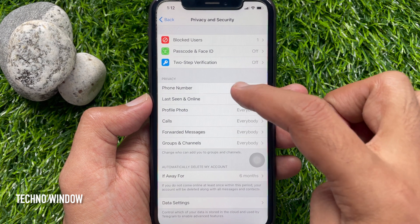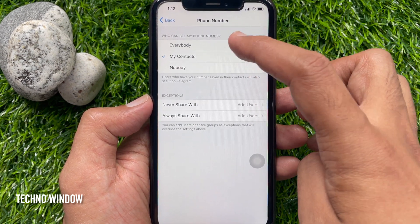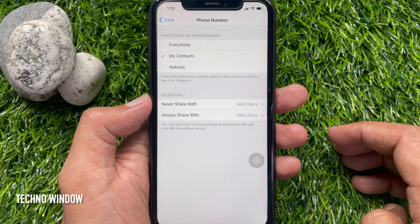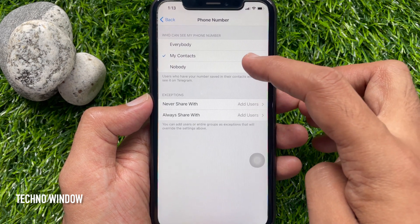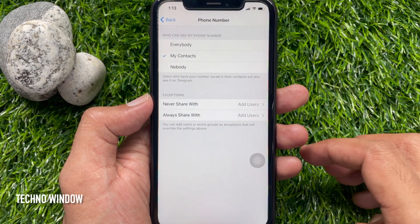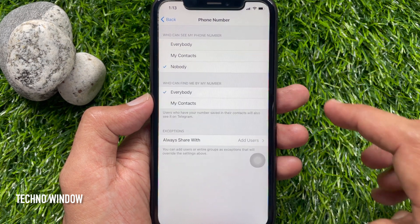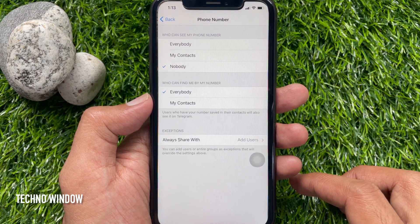Tap Phone Number. You'll see 'Who can see my phone number?' — by default, My Contacts is selected, meaning users who have your number saved in their contacts will also see it on Telegram. Just select Nobody. The Nobody option will completely hide your phone number.